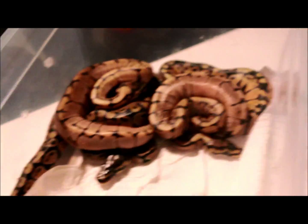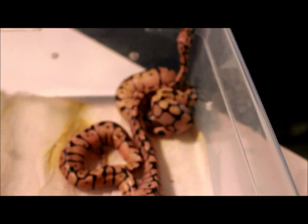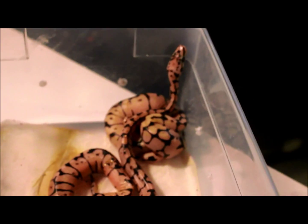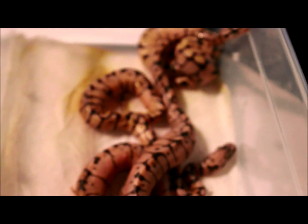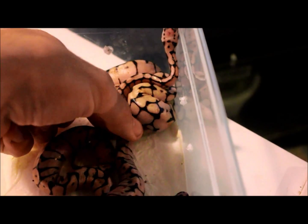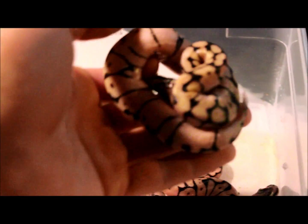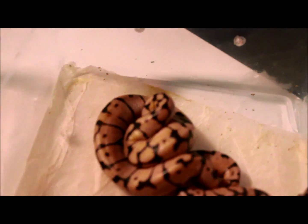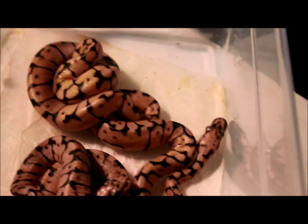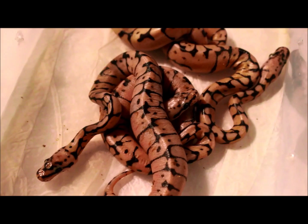And then we're going to move over to the bumblebees. Now the bumblebees — I got four total. Sadly, three of them did not absorb a lot of their yolk. This big one in the back is 60 grams — that's the size of a normal ball python you're going to get coming out of the egg. But these three right here are all around 35 to 36 grams.